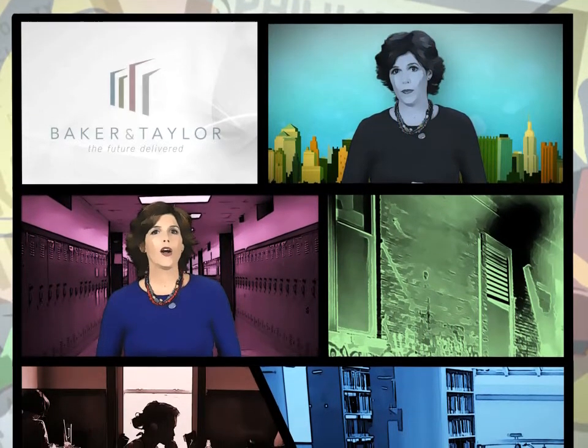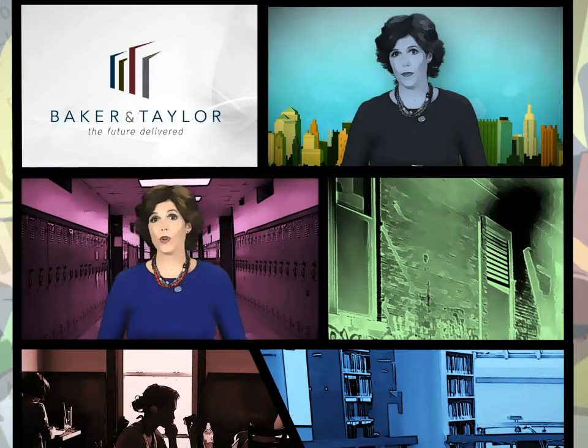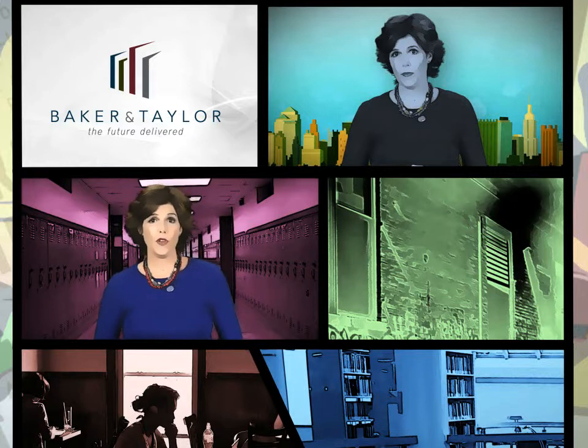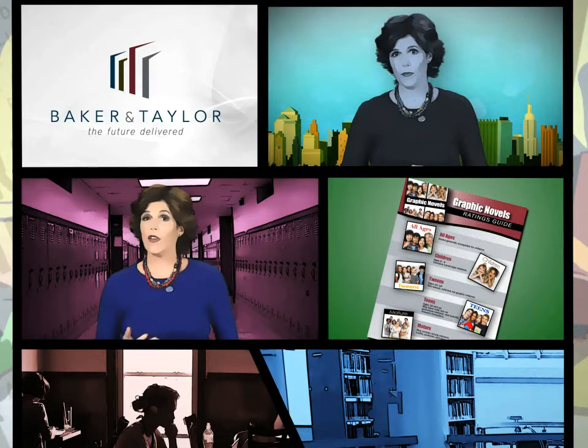What we want to know is: are these ratings helpful to you? How could we make it easier for you to order graphic novels with complete confidence? We're planning to review and possibly adjust how we rate graphic novels, and your feedback can guide the process. You'll find a detailed copy of Baker & Taylor's ratings available for download at the end of this webinar, and an email address for leaving your feedback.